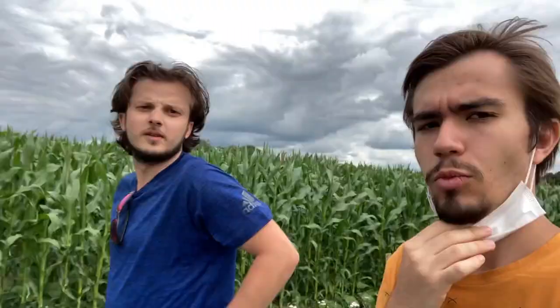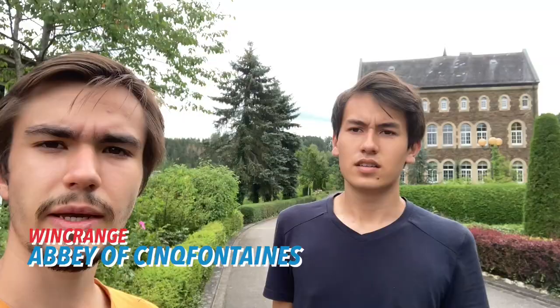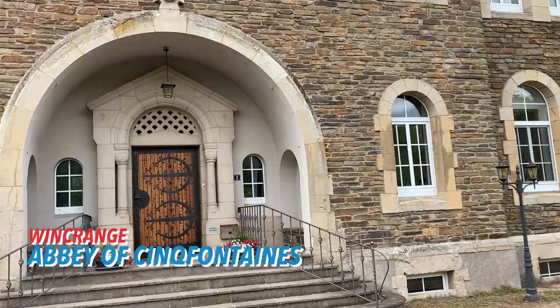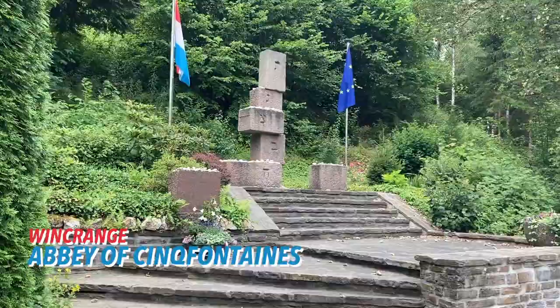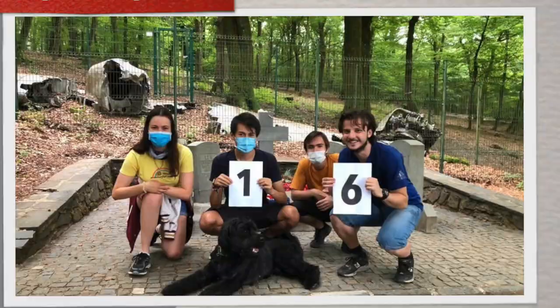Our next site is another example of WWII's impact on the region. We're on our way to Saint-Fontaine. Here behind us, at the Abbey of Saint-Fontaine, was a concentration camp during the Second World War. Jewish people who were old and sick had to stay there before being deported to the East, to the death camps. And as we take in this reminder of a dark historical period, we set off for another commune.